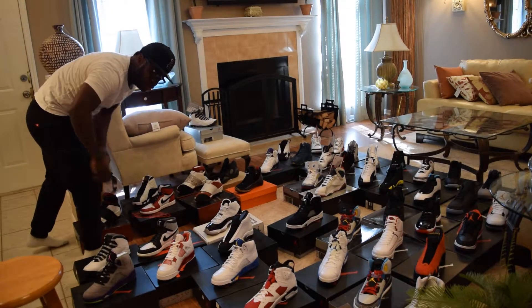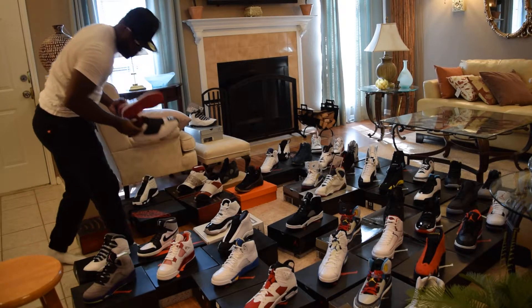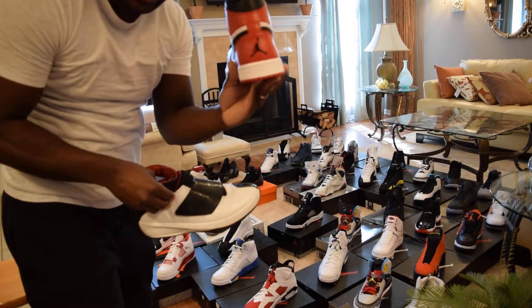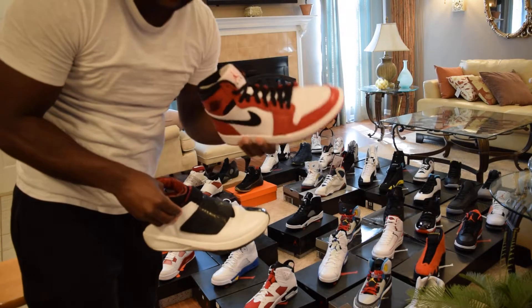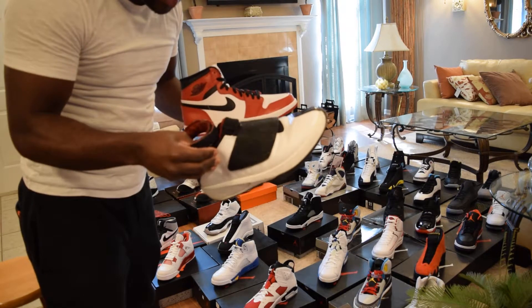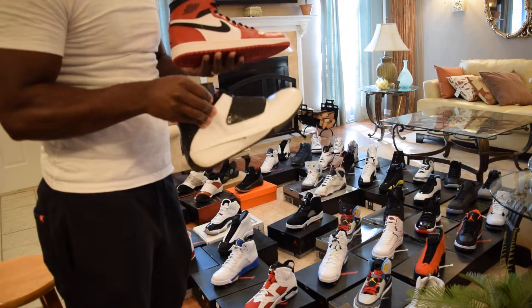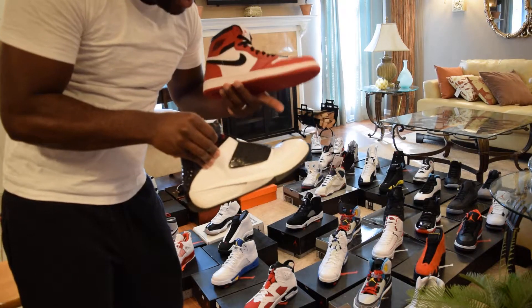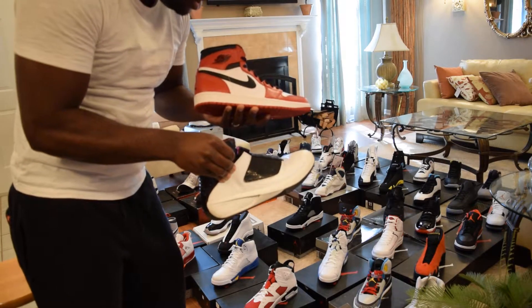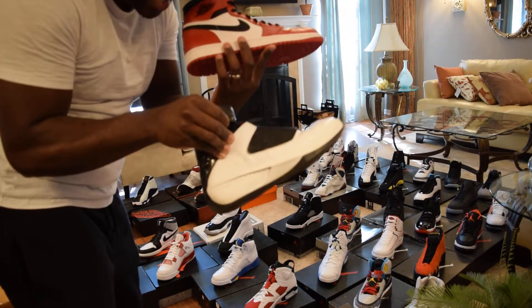I'm going to start doing two shoes at once to get it going. We got the Chicago Ones with the Jumpman on the back — they slept, I was wide awake. And we have some Jordan 20s black and white — I wore these, I need to clean them. The stealth 20s I had got stolen at the airport. Chicago Ones with Jumpman on the back and Air Jordan 20s.